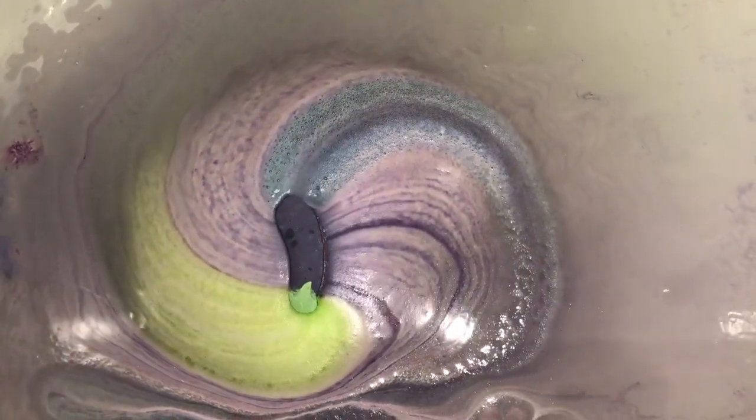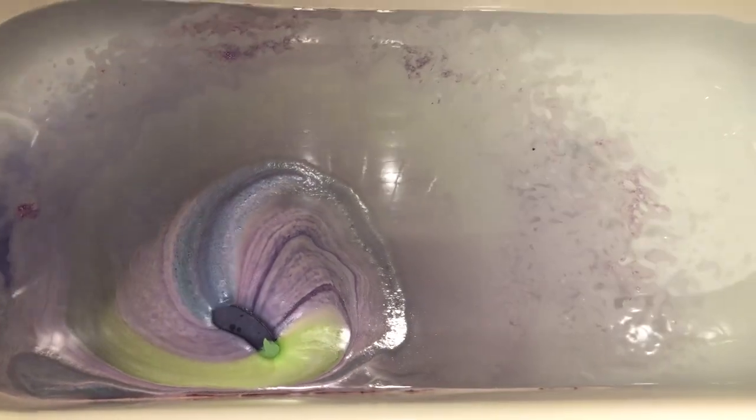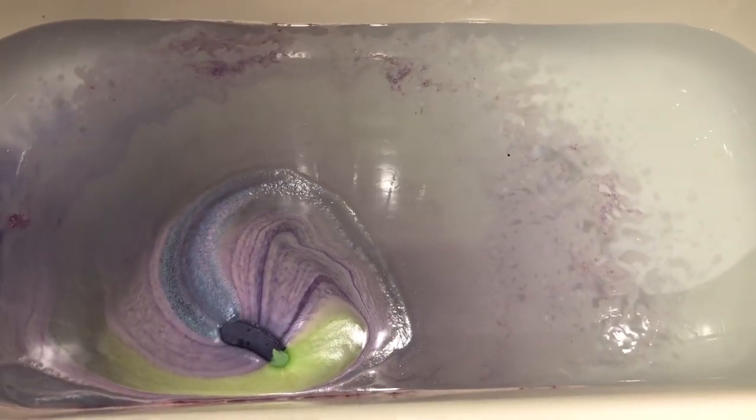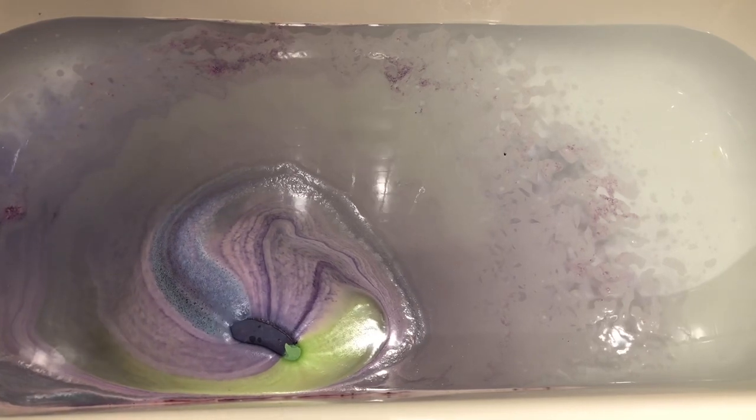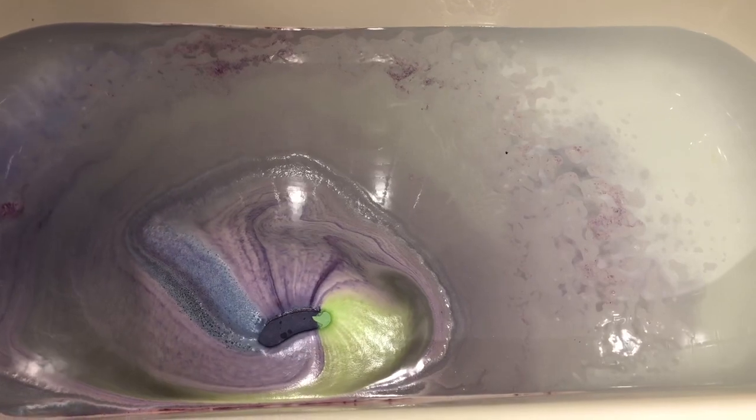This aubergine bath bomb is a gorgeous bath bomb that has glitter in it, and it has colors of green, blue, pink, and purple. It's a slow, foamy fizzer.